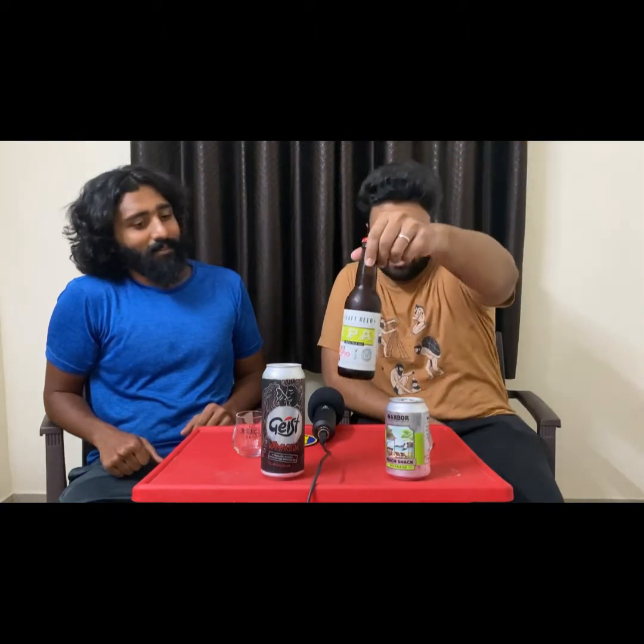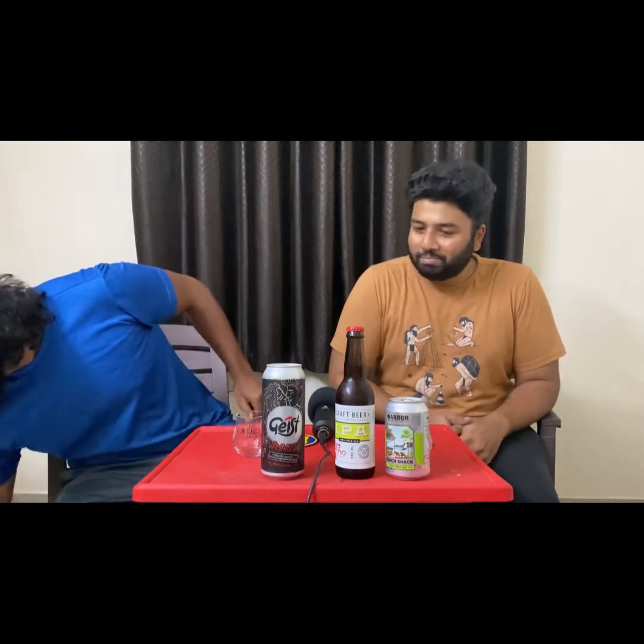I got an IPA by Red Rhino — that's quite new to the market, batch two, and I'm really excited for this. And I got something else — the newest IPA from Bira. You can probably call it an IPA and not Indian Pale Ale, and don't get confused with their Pomelo Indian Pale Ale, which is not what this is.